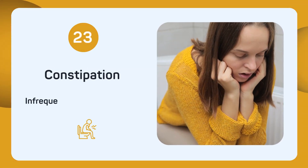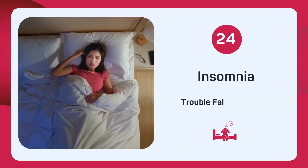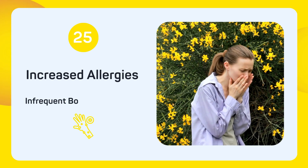Experiencing infrequent bowel movements? Constipation might indicate a need for more selenium. Having trouble falling asleep? Insomnia might be a sign of selenium deficiency.